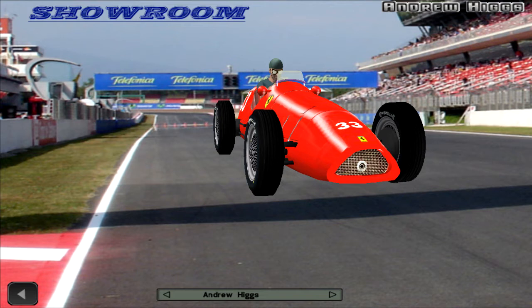Mike Hawthorn won the race, breaking Ascari's winning streak in the process. Fangio finished in second, just one second behind. Gonzalez finished in third, 1.4 seconds behind. Ascari came home in fourth, 4.6 seconds down. And Farina rounded off the top 5, he was 1 minute 7.6 seconds behind the leader.